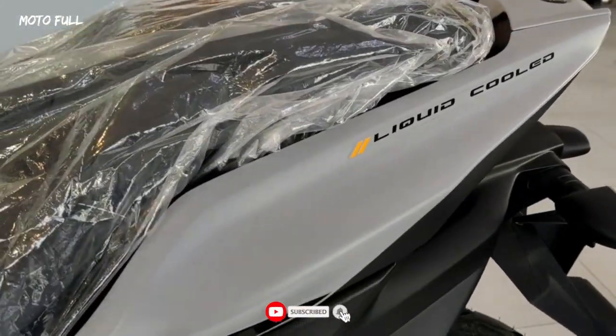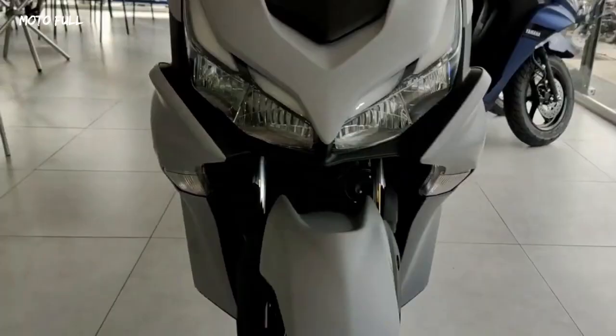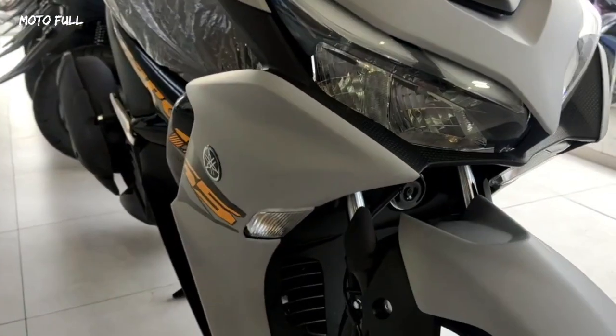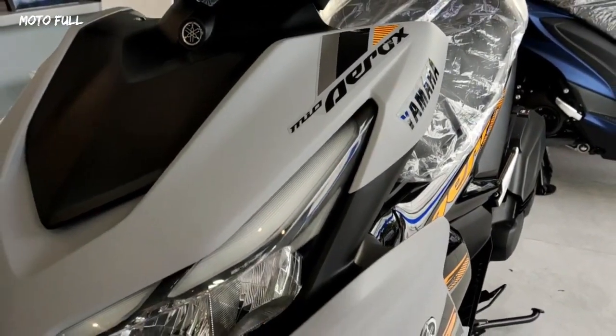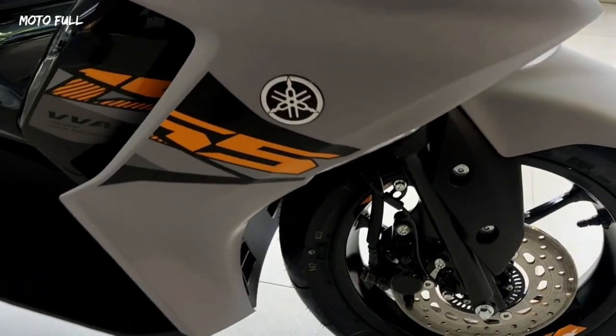The latest 2023 Yamaha Aerox 155 still comes with major changes to the right and left side wings, which now look dual layer style. In addition, the main lights have also changed and are equipped with four LED DRLs on the right and left.